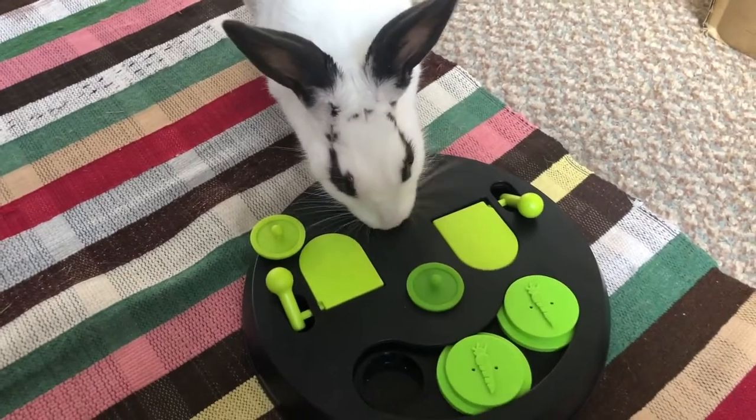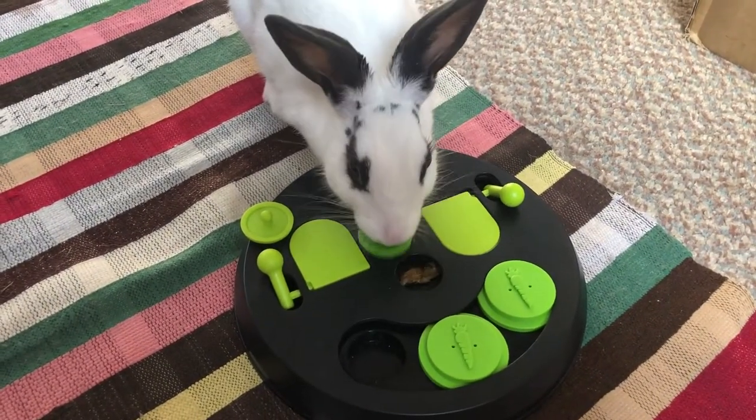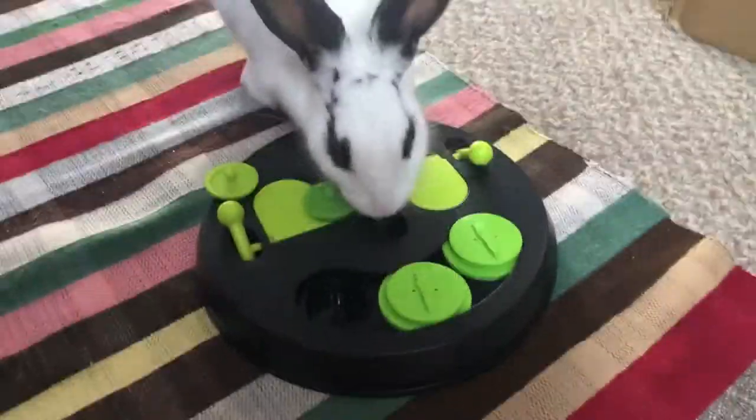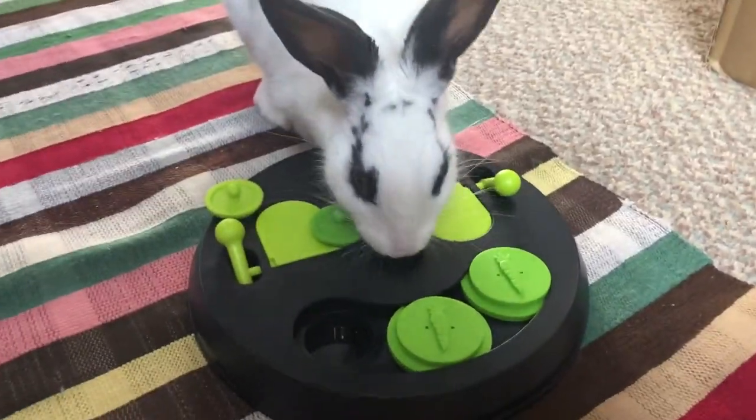The next element is also similar to Teach and Treat level 2 — it involves lids that have to be lifted to reveal the treat in the hollows. Start off with just one lid and work your way up to using both. Your bunny has to lift the lid up with their mouth or paws to get the treat.